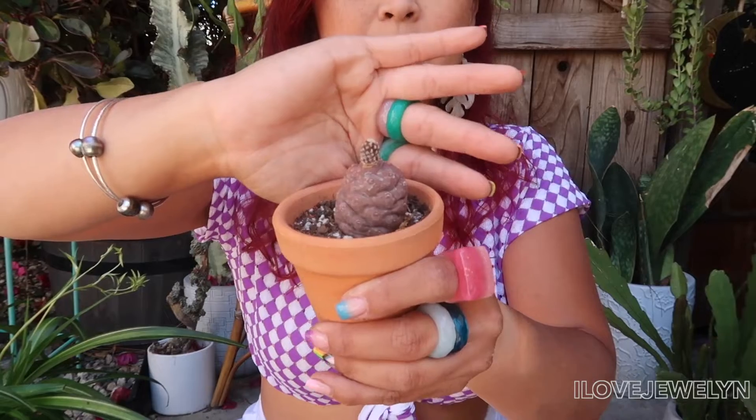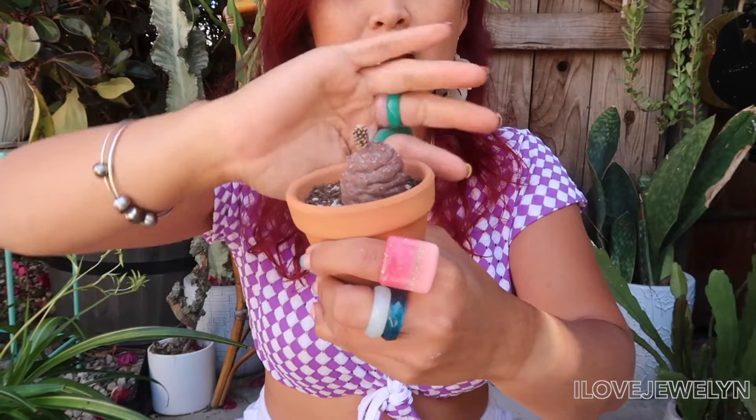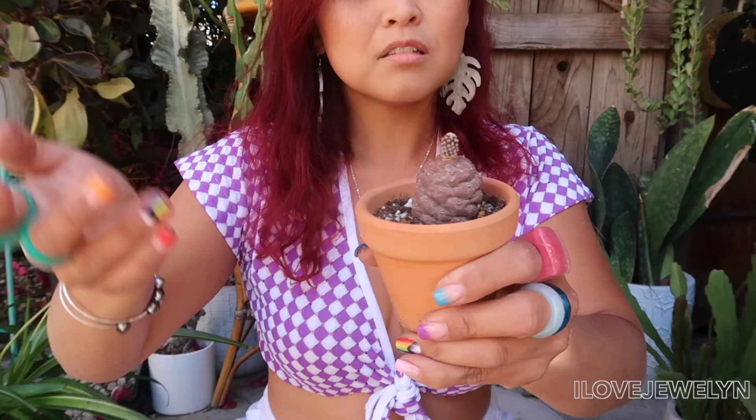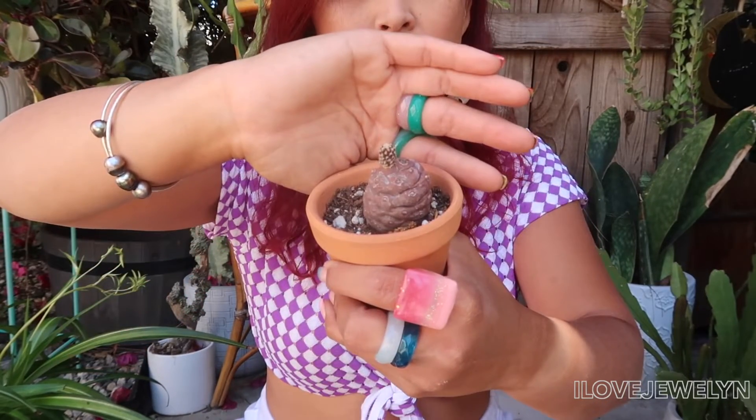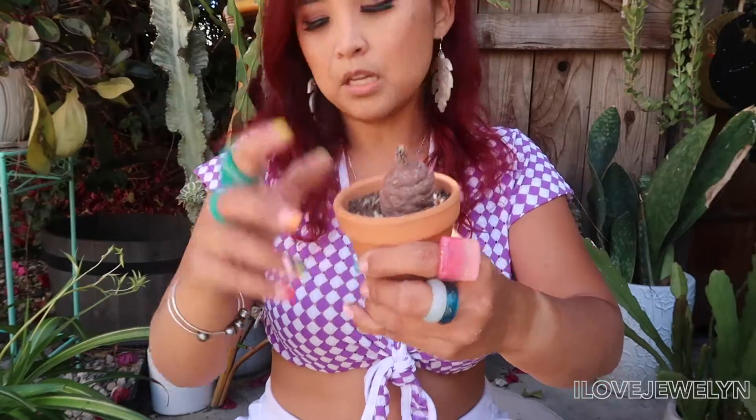A fun small update: my little pine cone plant has a baby — how cute is that! I didn't want to skip out on this little guy; every growth counts.